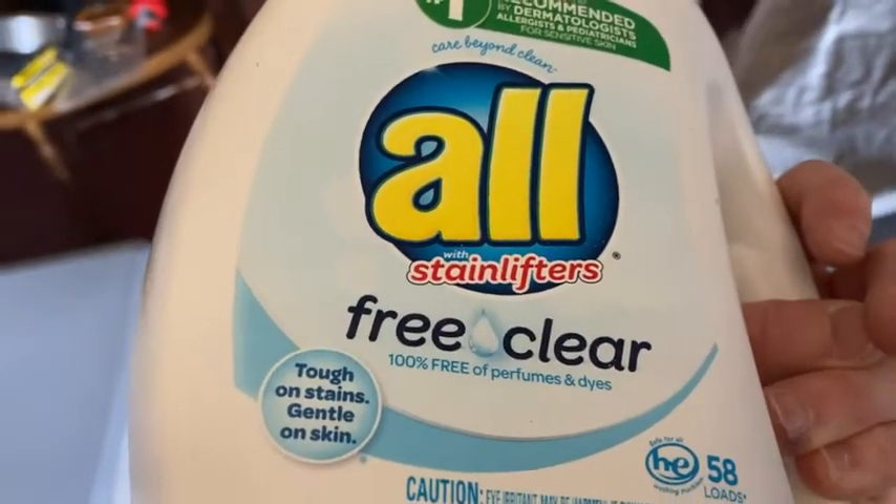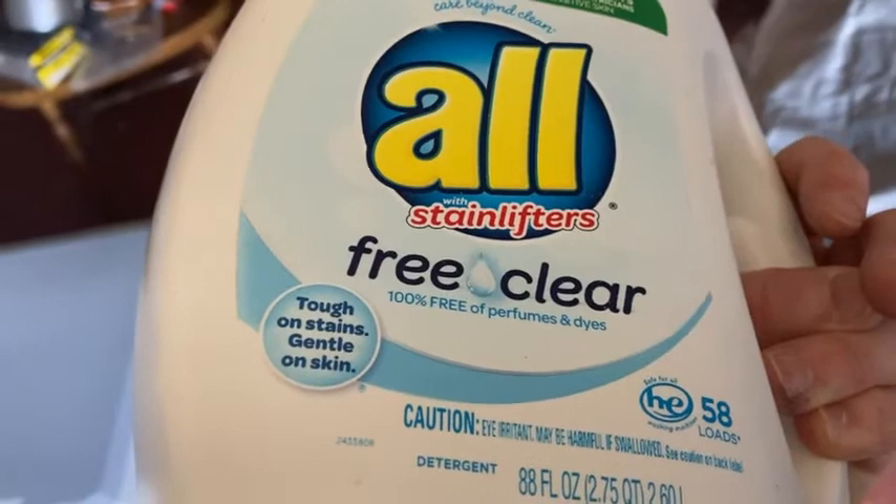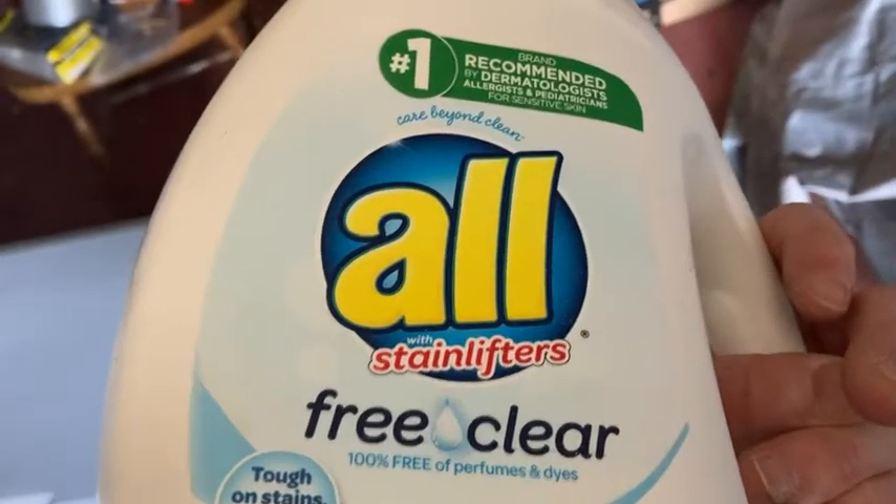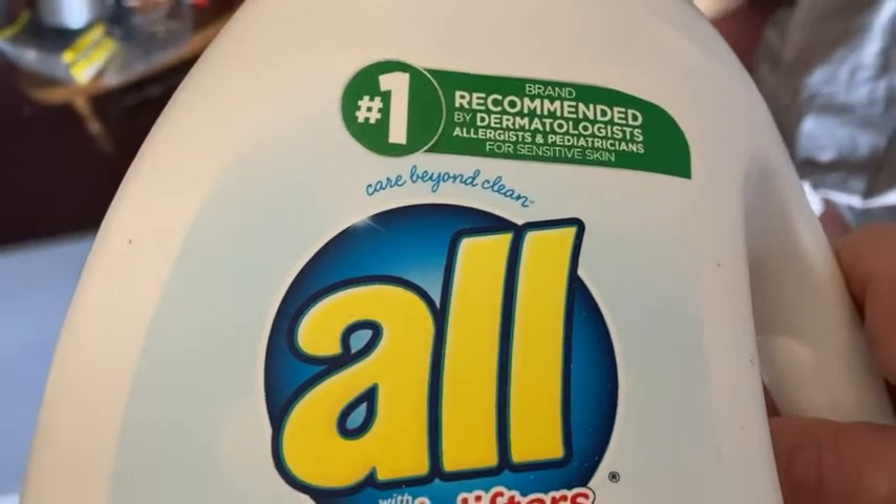Again, it's by All, free and clear — free from perfumes and tough on stains, gentle on skin. Yes, that is definitely true. Yes, it's recommended by dermatologists.